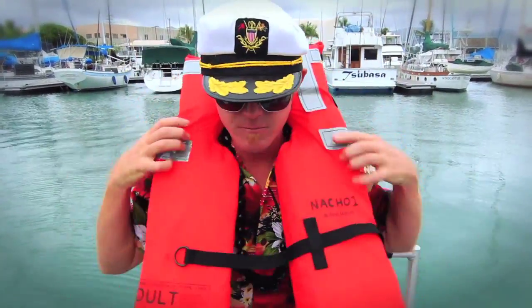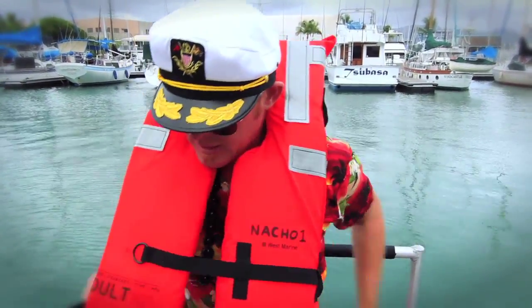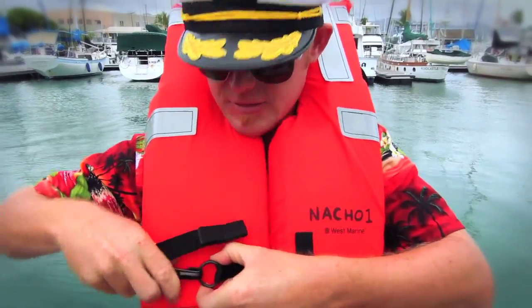Life jackets are located in the V-Bird, the forward section of the boat. If instructed by the captain or crew, please don them by putting around your neck, looping the strap around your back, and clipping to the D-ring in the front.